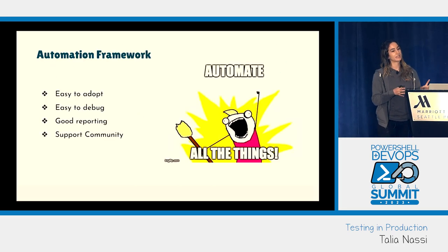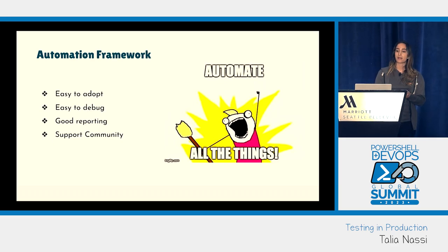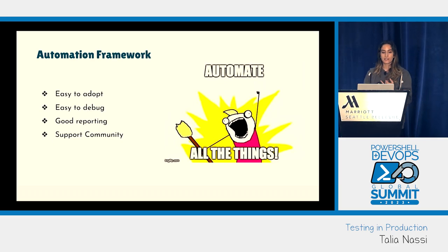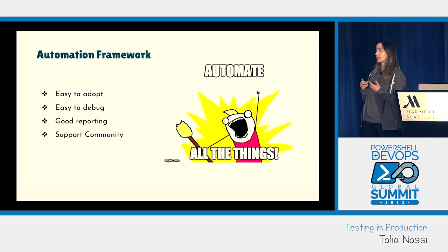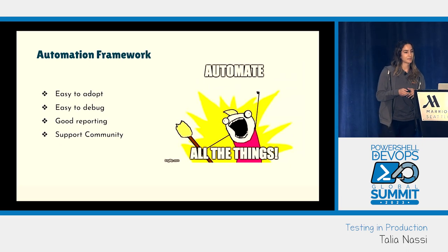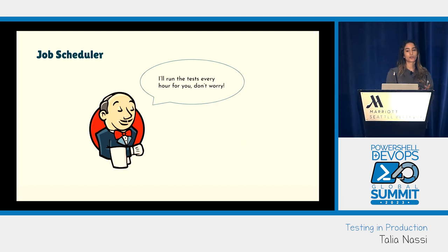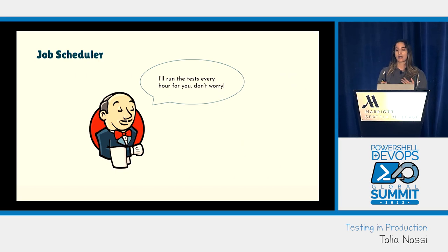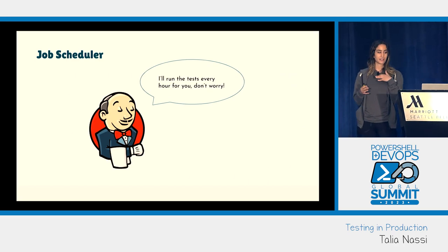The next tool you need is an automation framework — it's just not scalable to test everything manually. You want one that's easy to adopt, easy to debug, has good reporting, and a good support community. The next thing you need is a job scheduler — this can be a simple cron job or triggered every time you deploy your code. It's highly configurable.